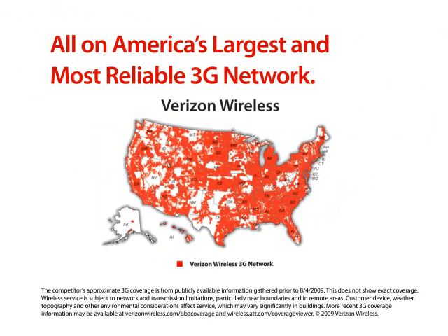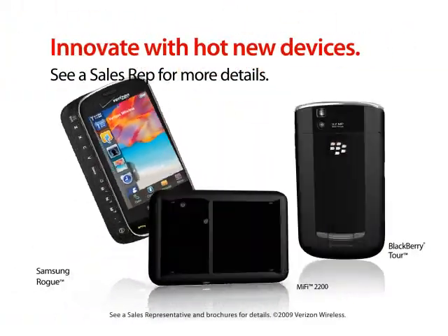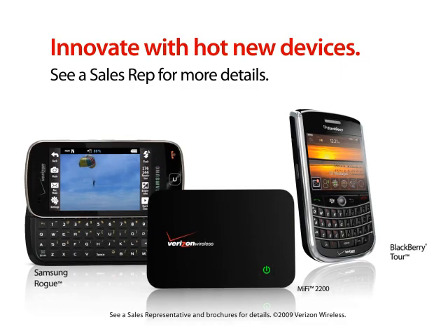All this and the reliability of the network. Ask a sales rep to find out more.